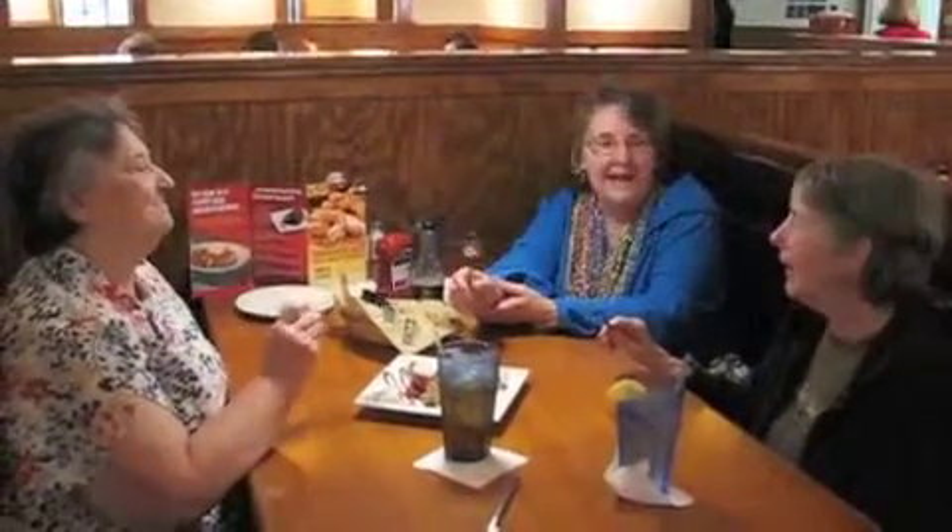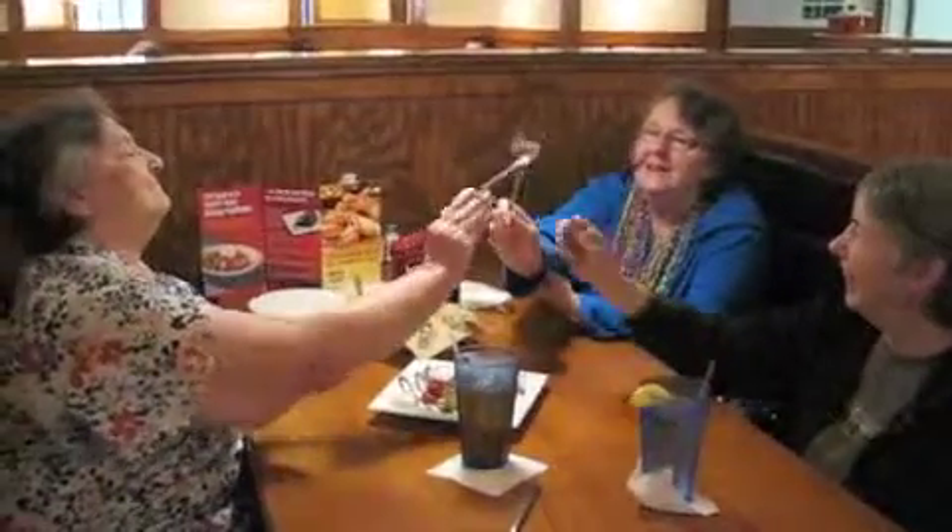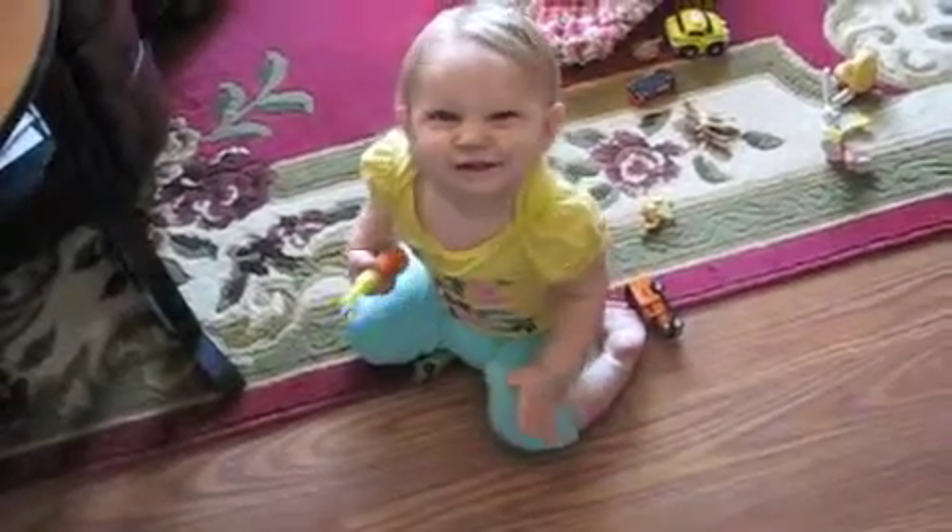Happy birthday to you, happy birthday to you, happy birthday dear Judy, happy birthday to you! Thank you. Tell me about your day — what all did you do today?